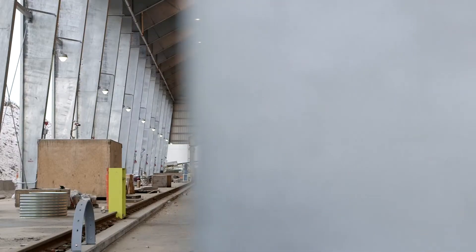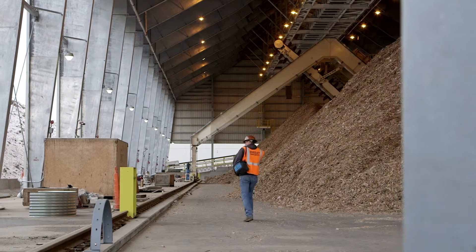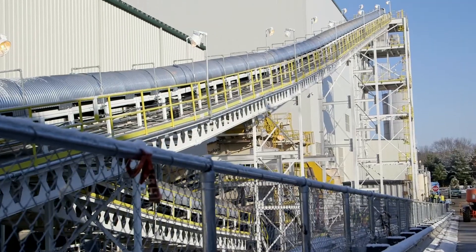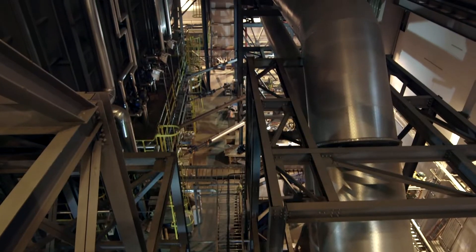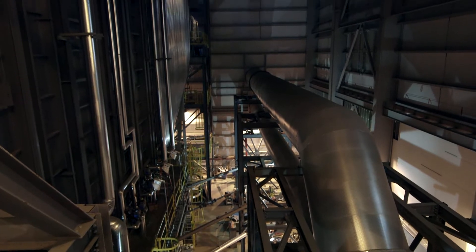During plant operations, the fuel can be recovered from either storage area and moved, via conveyors, to the combustor which fires the boiler. At full capacity, the plant consumes almost 1,000 tons of fuel per day.